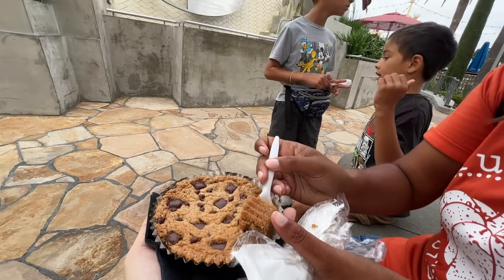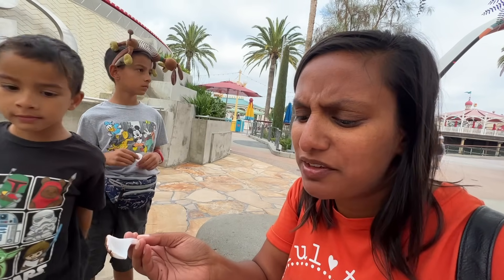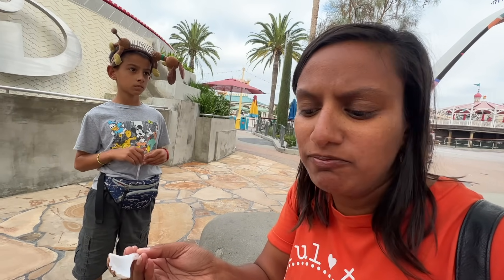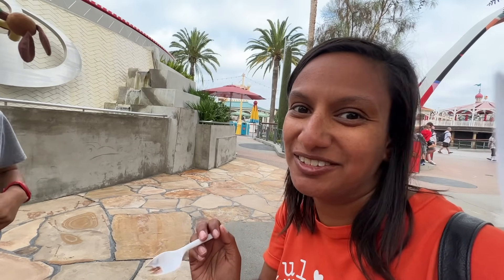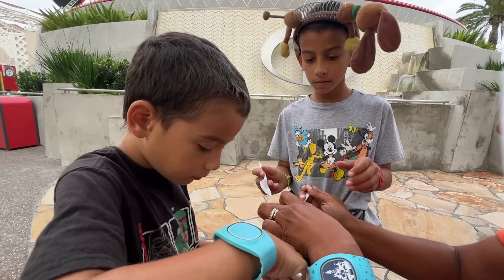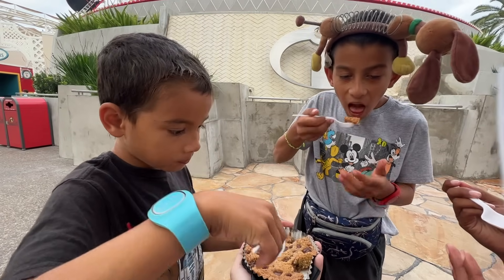They gave you a spork to eat this thing. It's very soft and buttery. It doesn't seem very warm today, maybe because it's not warm — you could probably ask them to warm it up, but it is still good, buttery goodness. The kids are going to dive in; they are never going to turn away a chocolate chip cookie. As Amy said, it definitely could have been warmer, but the chocolate chips were still melted and gooey and it was very delicious. Highly, highly recommend the Jack Jack Cookie Num Num at some point throughout your day.